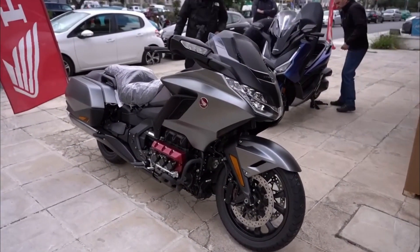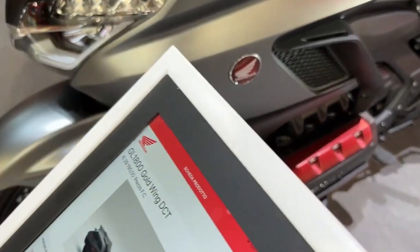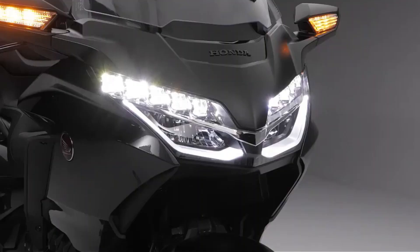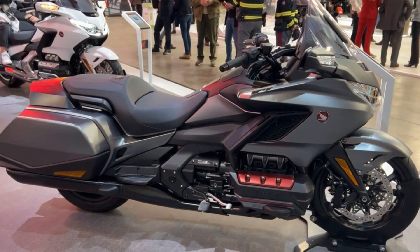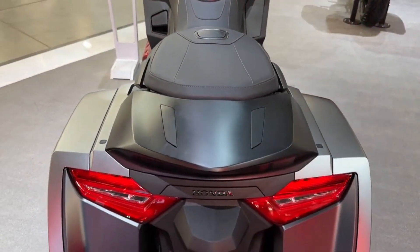The Gold Wing DCT offers an extraordinary riding experience with numerous advantages. First, unparalleled comfort for long-distance journeys courtesy of its ergonomic seat, adjustable windscreen, optional heated grips and seats, cruise control, and electric reverse. Second, an effortless riding experience facilitated by its automatic transmission, smooth throttle response, low center of gravity, and well-balanced weight distribution.